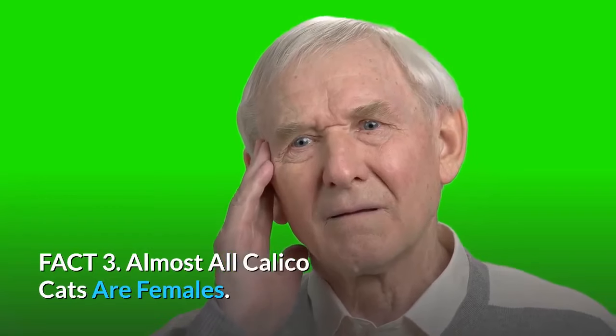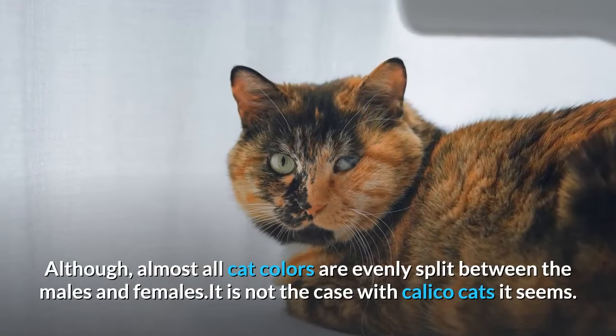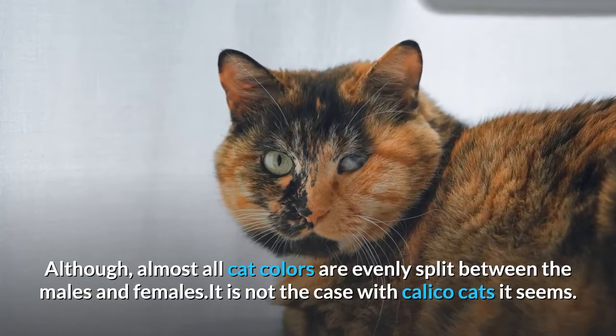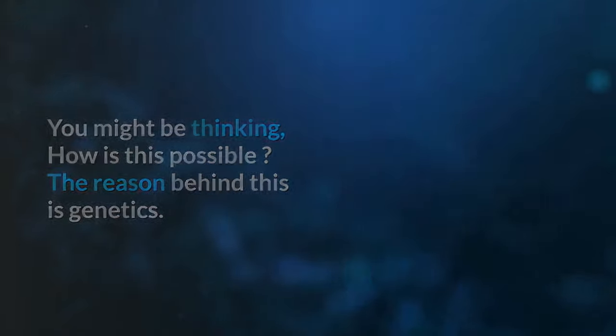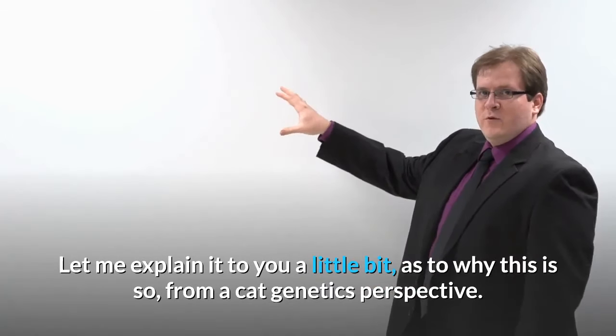Fact 3: Almost all calico cats are females. Although almost all cat colors are evenly split between males and females, it is not the case with calico cats. The reason behind this is genetics. Let me explain why this is so from a cat genetics perspective.